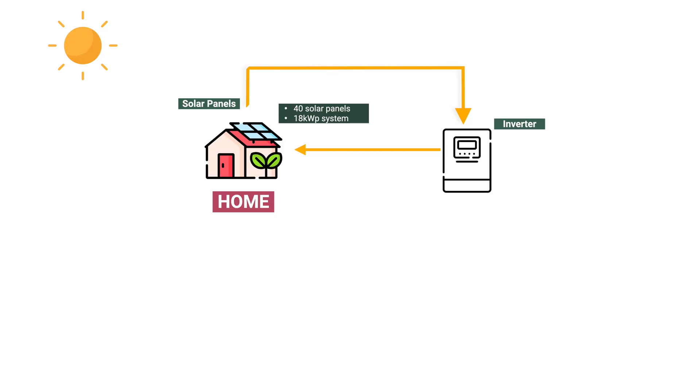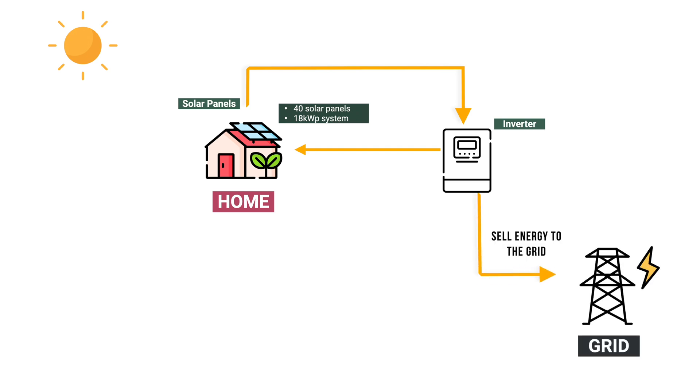That would make this solar panel system much less affordable and we'd take a longer time to see any savings. But hopefully tech will improve and prices will drop in the future. Nevertheless, this system will still make financial sense because we can actually sell back to the grid. So next — how do we go about getting this started?